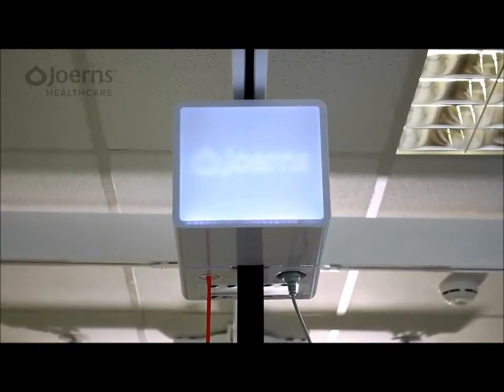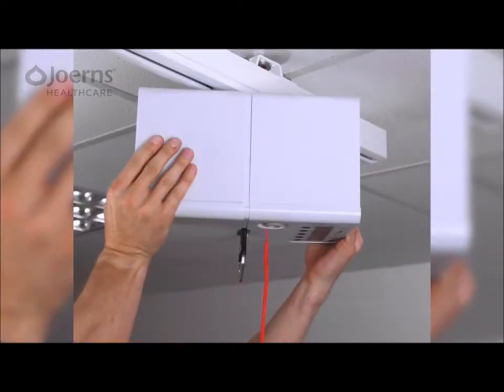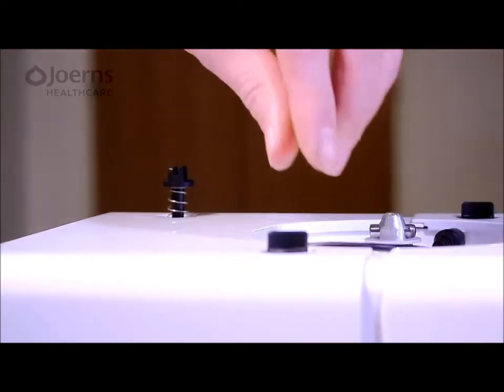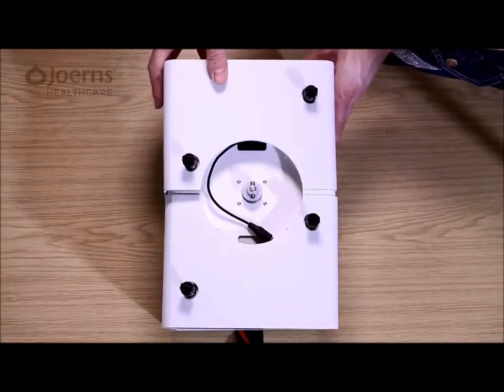Convenience is at the heart of Alara's design. The quick-release motor ensures attachment and removal take just a few seconds, and the outer covers are removed via four twist-and-release spring clips. This functionality contributes to quicker and easier maintenance and inspection routines.